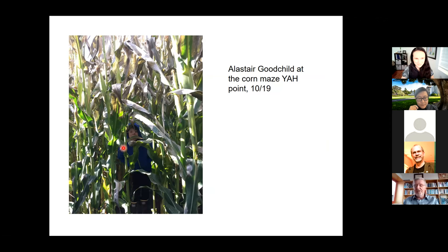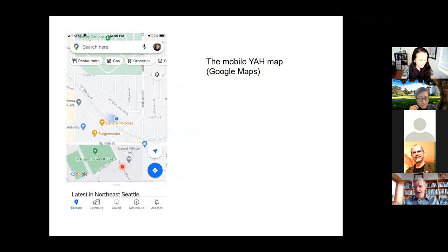Just one final note: of course, all Google Maps are YAH maps. And unlike most YAH maps, they don't fall apart when you move, because the YAH point updates continuously. Thanks very much for your attention.